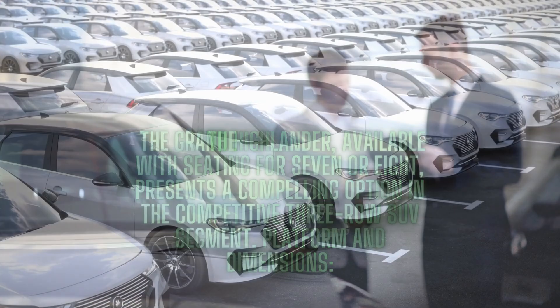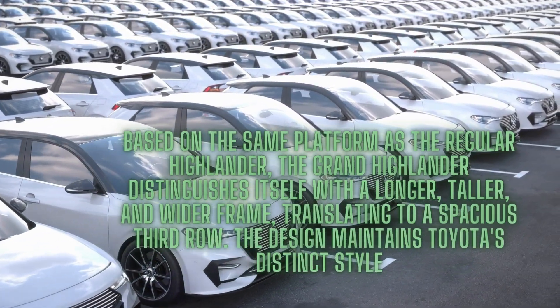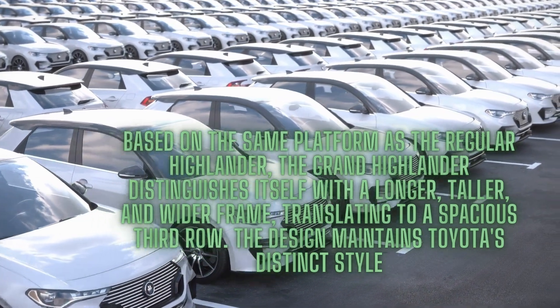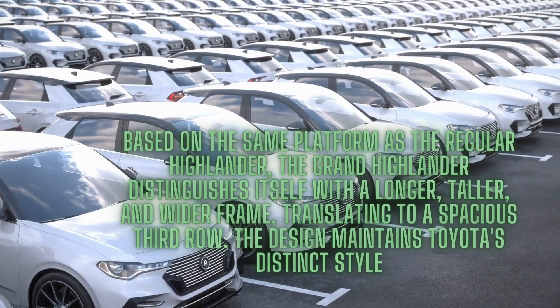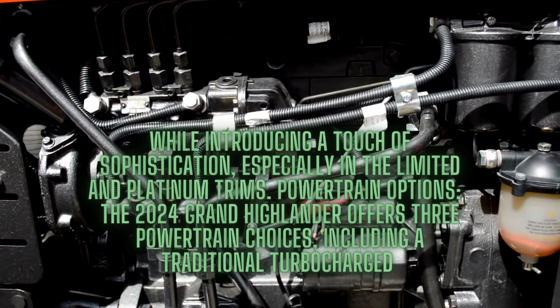Based on the same platform as the regular Highlander, the Grand Highlander distinguishes itself with a longer, taller, and wider frame, translating to a spacious third row. The design maintains Toyota's distinct style while introducing a touch of sophistication, especially in the Limited and Platinum trims.